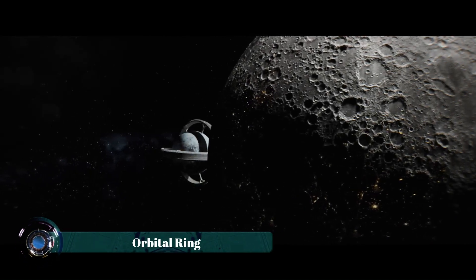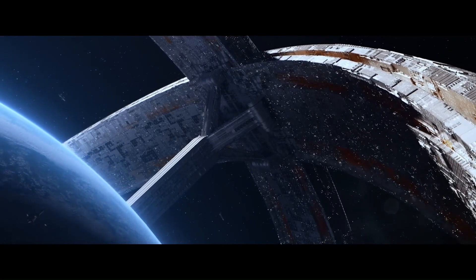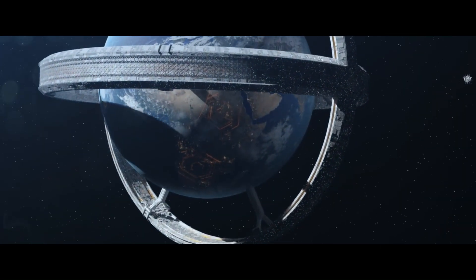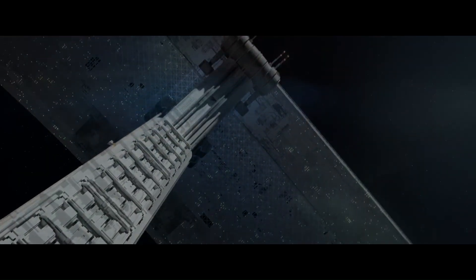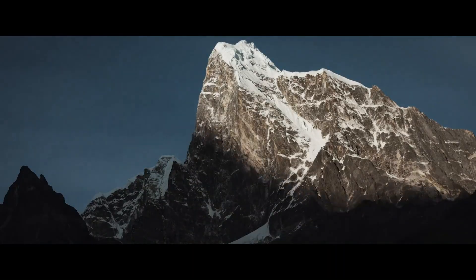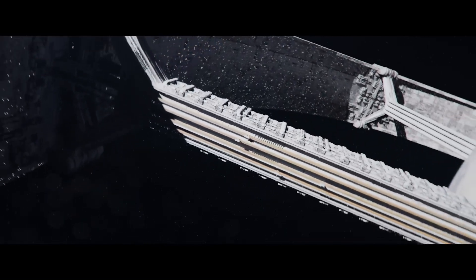An orbital ring is a megastructure concept for placing a large artificial ring around a planet like Earth and rotating it at a speed sufficient to counteract gravity through centrifugal force. This allows for stationary platforms above the surface from which cables or space elevators can descend to the ground, providing a potentially cost-effective method for transporting people and materials to space without the need for traditional rockets.